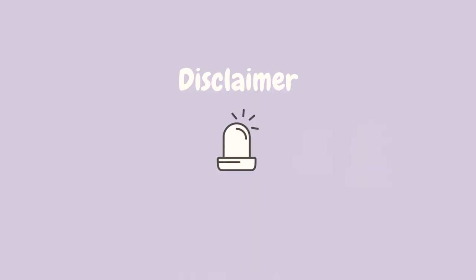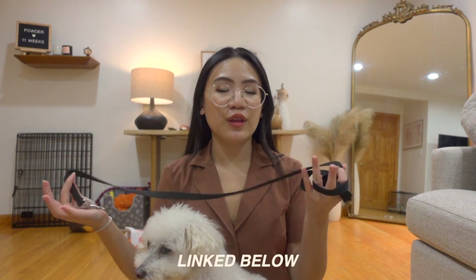Quick disclaimer: I'm definitely not a puppy expert, but these are the things that really helped me transition into puppy motherhood over these past few weeks, and I'm really hoping that it'll help you too.